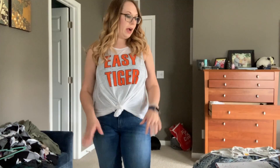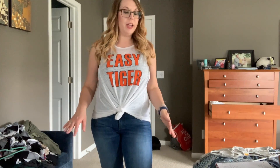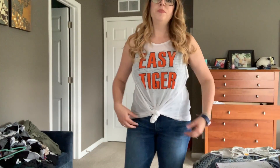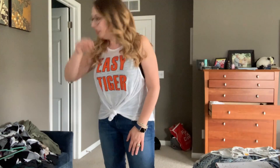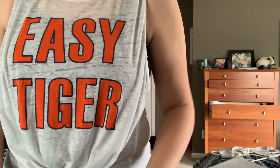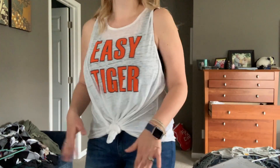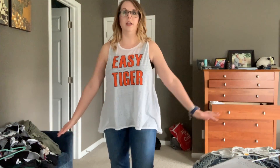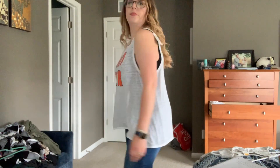This next tank is from Poshmark — it is a Chaser tank, brand new with tags. It says 'Easy Tiger' — we are Detroit Tigers fans and we're actually going to Detroit tomorrow. This was $14, and you can't beat that because Chaser is expensive, especially new with tags. It is that burnout look. It does have bigger armholes so you'd have to wear something underneath. I tied it — I thought the tie looked pretty cute — but here it is just down. If you tie it, it's a little more fitted looking.